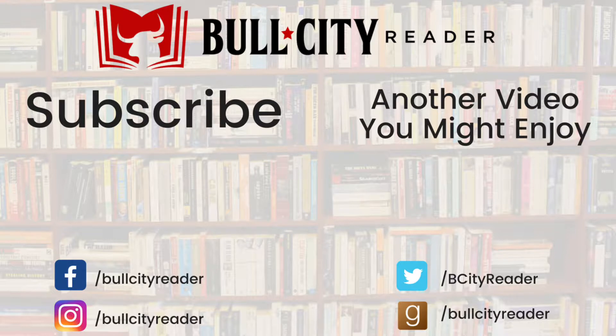Thank you for sticking around till the end of the video. Until next time guys, keep reading and I will see you next time.